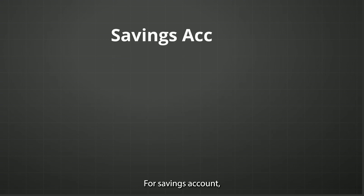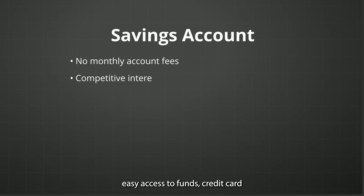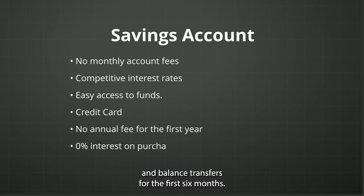For the savings account: no monthly account fees, competitive interest rates, and easy access to funds. For the credit card: no annual fee for the first year, and 0% interest on purchases and balance transfers for the first six months.